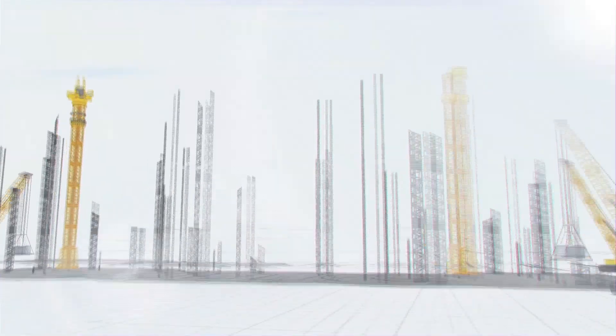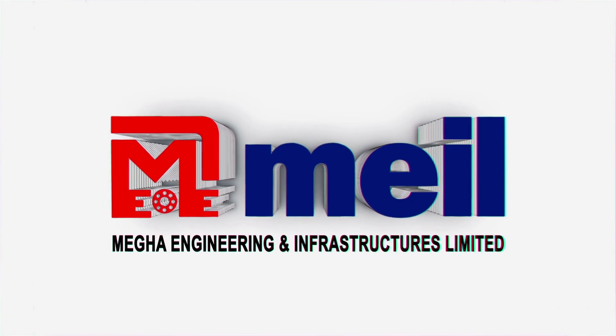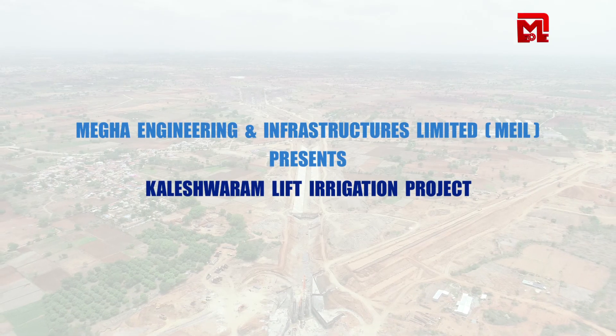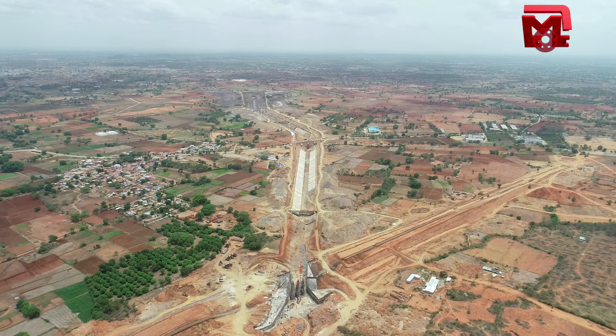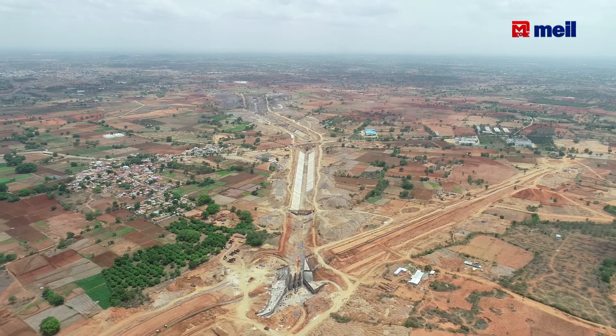The approach to the Ranganayak Sagar is around 24.5 km.